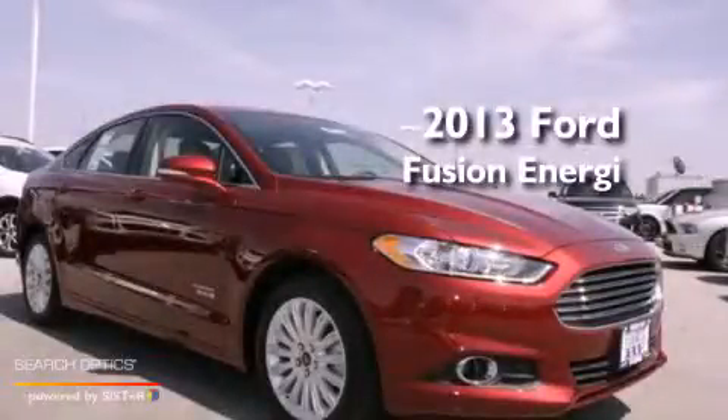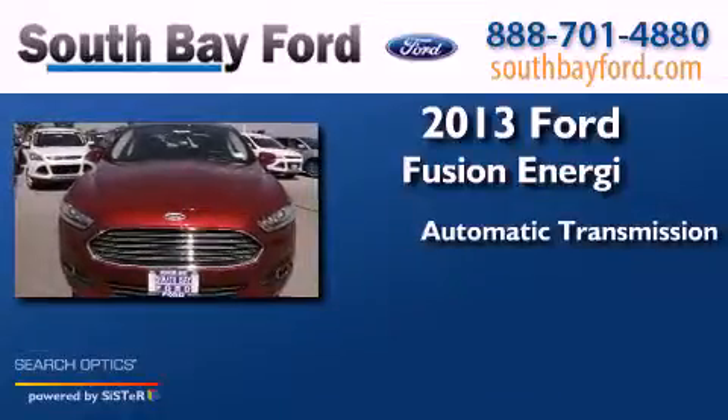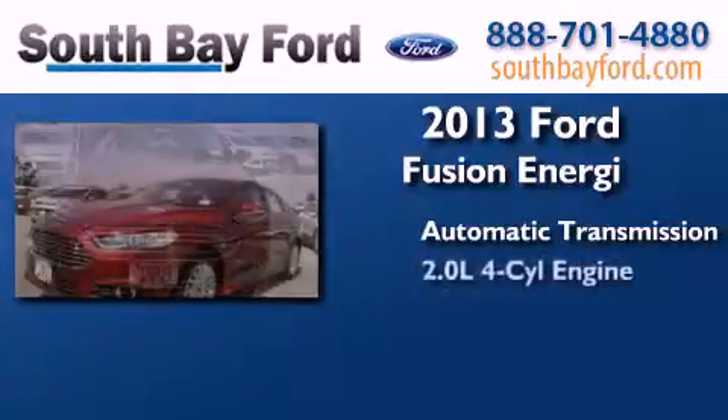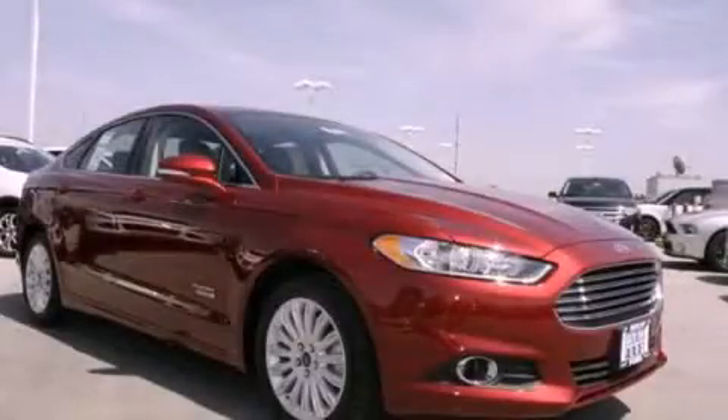This is a brand new 2013. This four-door sedan has an automatic transmission and an in-line four-cylinder engine. Stop by today and test drive this automobile for yourself.